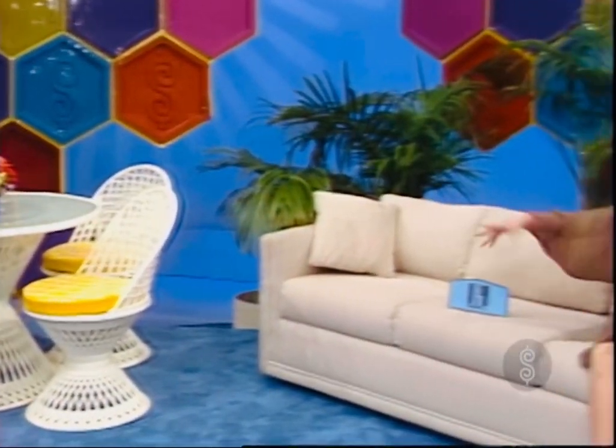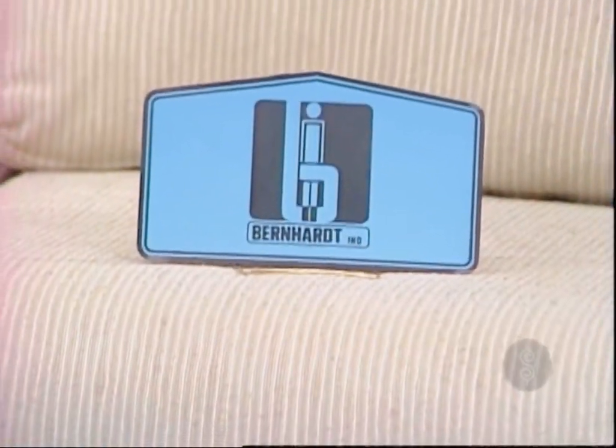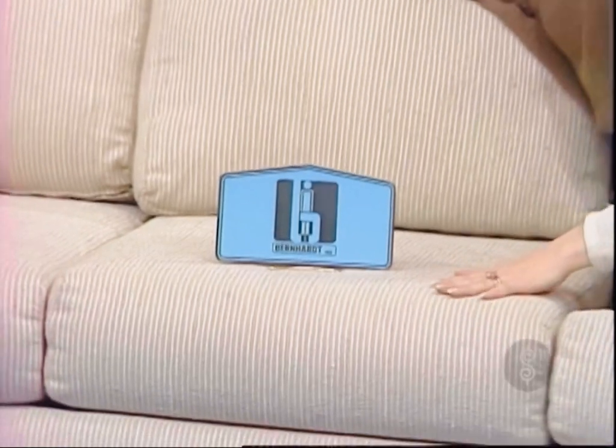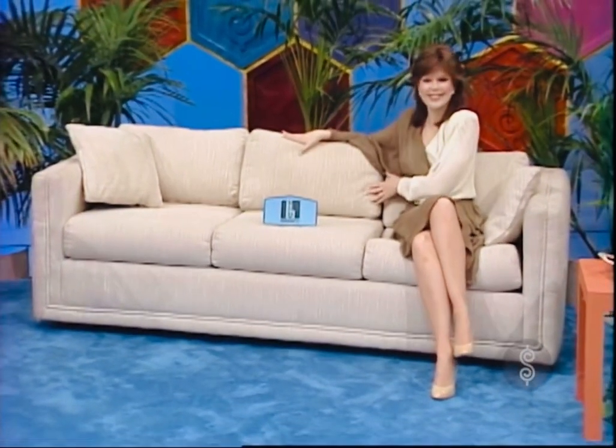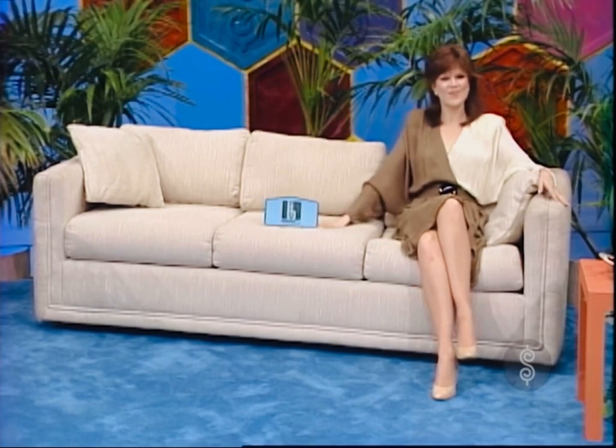Next is a comfortable sofa. From Bernhardt, a finely crafted sofa featuring clean contemporary styling, an Asian-textured fabric, and the ultimate in comfort. Bernhardt Upholstery — creating exciting interiors for today's living.